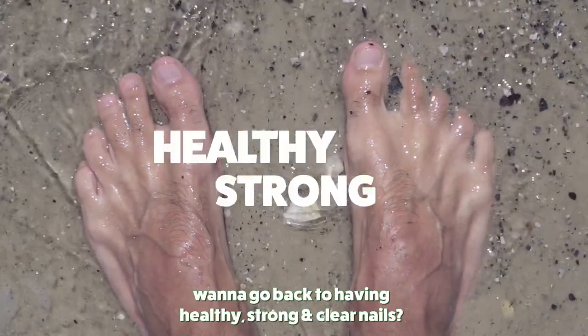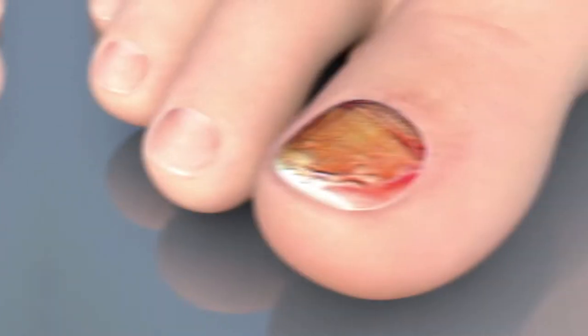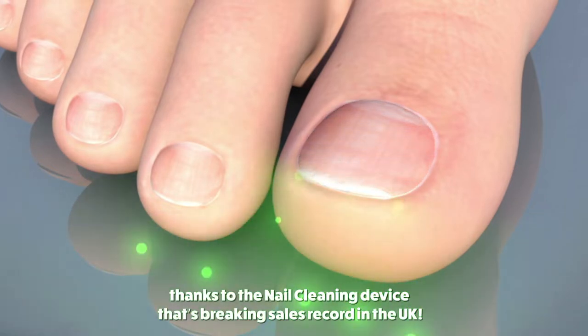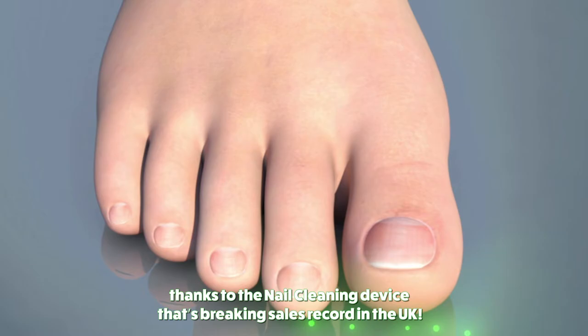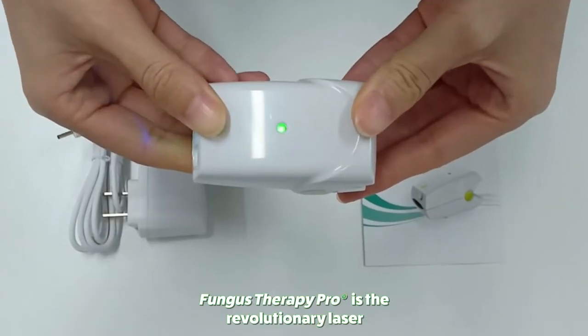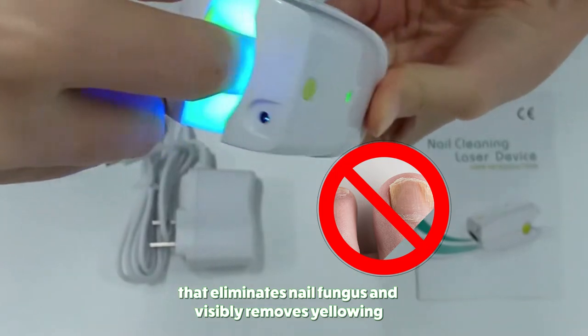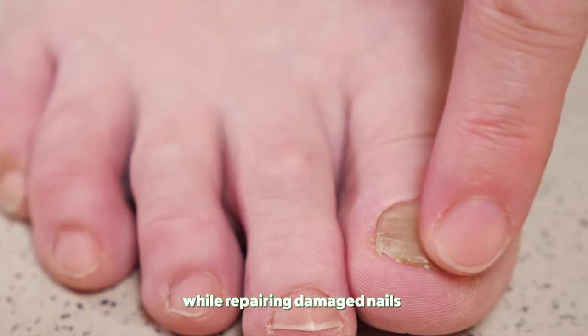Want to go back to having healthy, strong, and clear nails? It's easier and quicker than you think, thanks to the nail cleaning device that's breaking sales records in the UK. Fungus Therapy Pro is the revolutionary laser that eliminates nail fungus and visibly removes yellowing while repairing damaged nails.